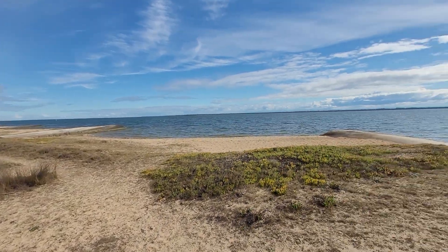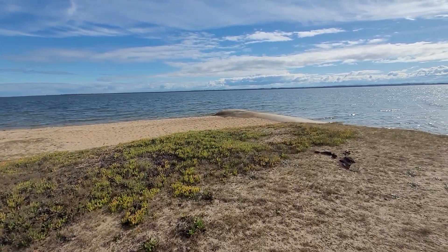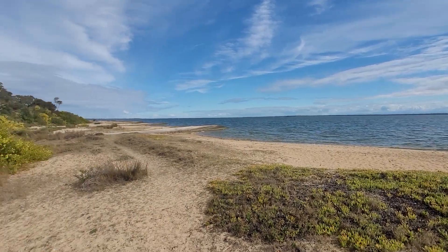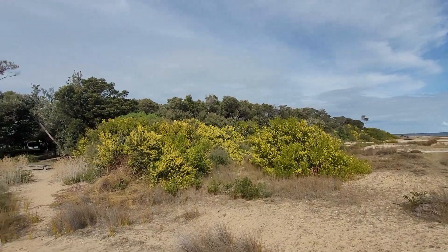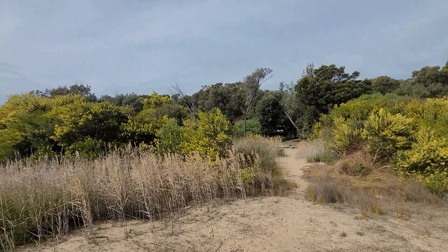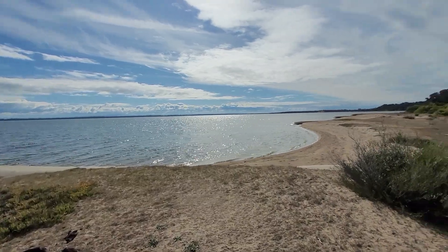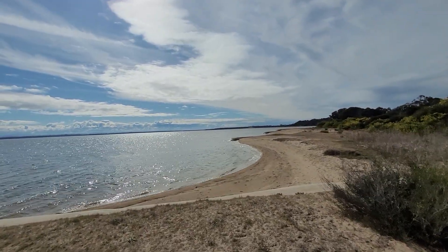Now nothing besides this stuff grew on it for years — nothing else grew except for that. You could basically come here and there'd be hot sand; an occasional bit of grass maybe grew. But only recently these have really been taking over. The trees decided to come over and take over. So technically this is lake — it's reclaimed lake.